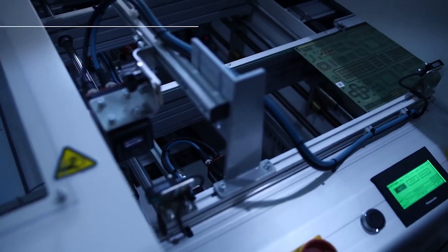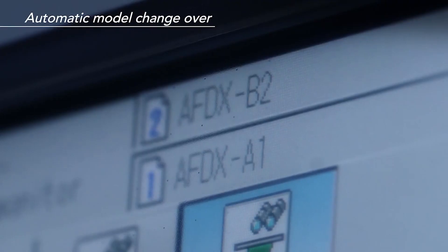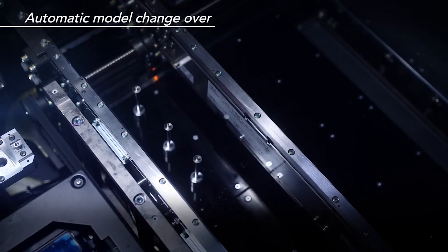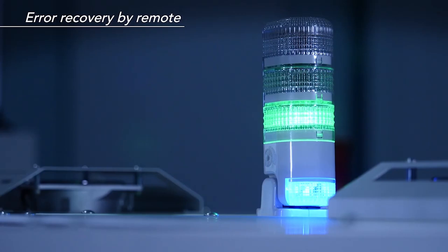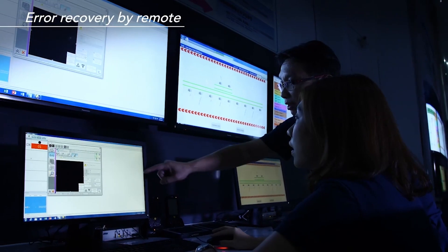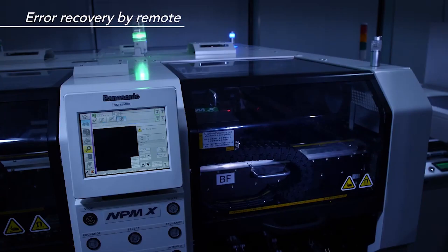Being able to automate and control the changeover of production is where Panasonic intelligent line network Voxelum comes in. It ensures the correct programs are downloaded to each machine, checks work order verification, and gathers all traceability data into one place, increasing efficiencies and simplifying the process.